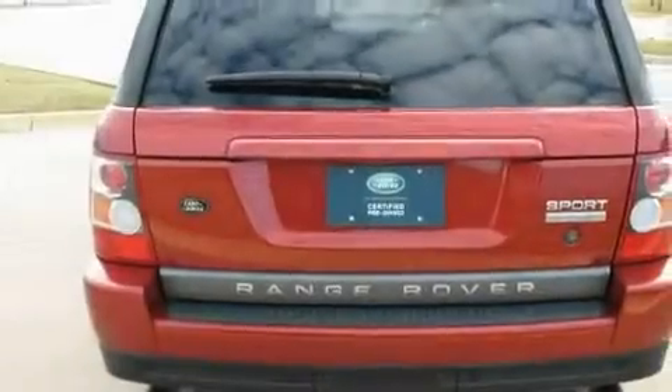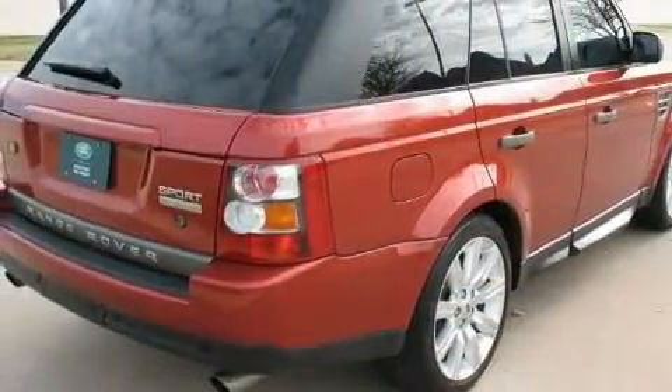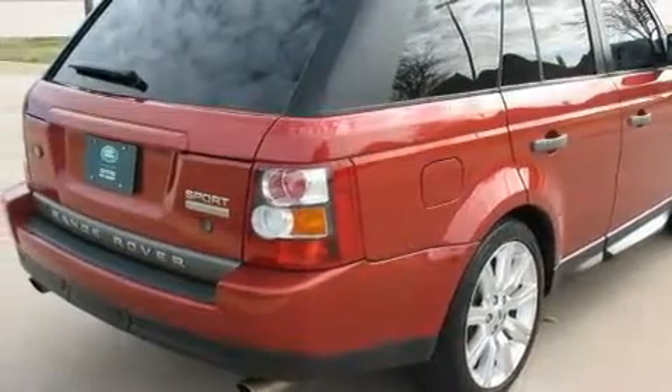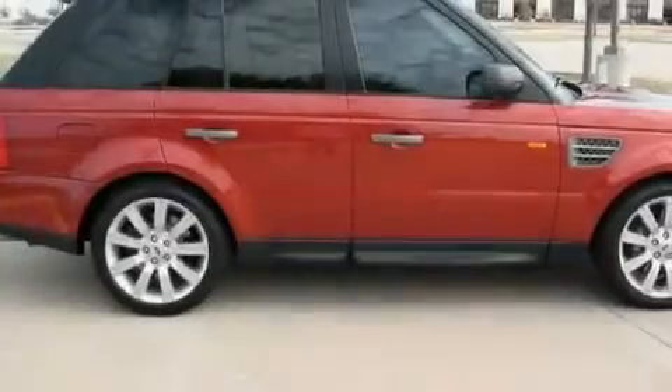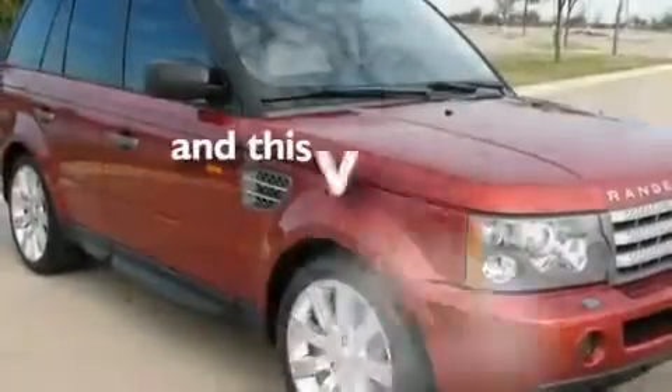Its top features include memory settings for the seat's positions, so you can recall your favorite alignment with the push of one button, a sunroof, a navigation system, a premium audio system, leather seats, a supercharger, heated washer fluid, hill descent control, heated seats, and this vehicle has fewer than 44,000 miles on the odometer.